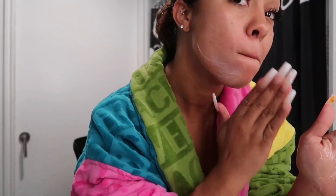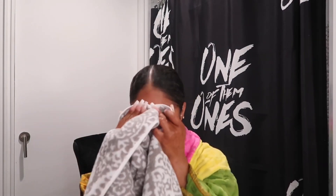Next, I wash my skin with a Dove Sensitive Skin Soap Bar, which I always keep in a soap bar container for traveling. I take the soap bar and mix it with water, then I rub it in circular motions all over my entire face, making sure that I do not miss a single spot. Next, I rinse my face with water and dry it using a towel.